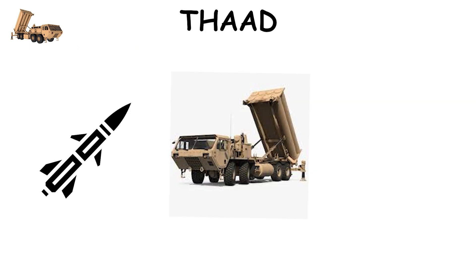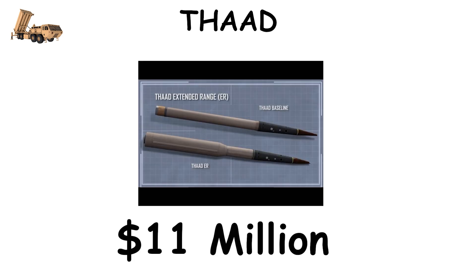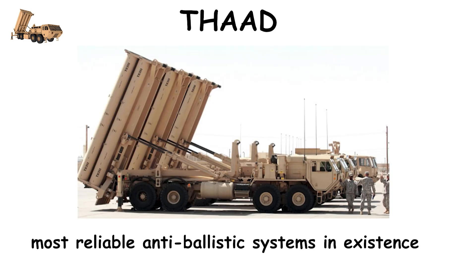THAAD can intercept short, medium, and some intermediate-range ballistic missiles, including those armed with nuclear or chemical payloads. Each interceptor costs about $11 million, but the system's 94% success rate in over 16 live tests makes it one of the most reliable anti-ballistic systems in existence.